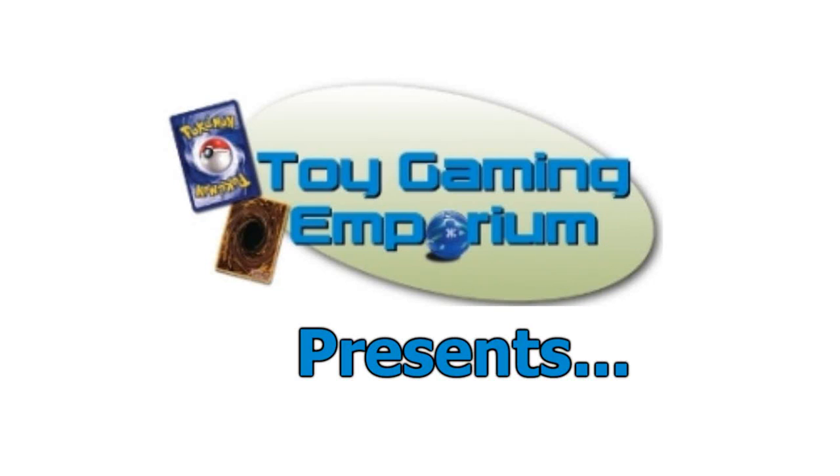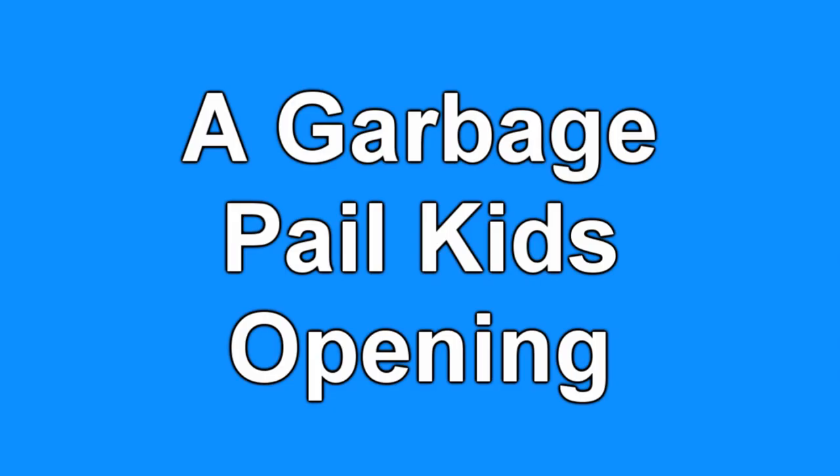Hello again, YouTubers and Garbage Pail Kid fans. MeanerNo3 here again at V-Bay and YouTube, owner of ToyGameAndEmporium.com. For today, it's a Garbage Pail Kids opening.